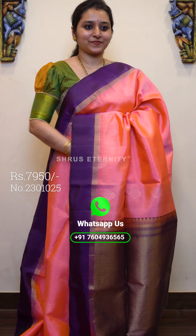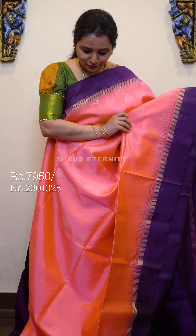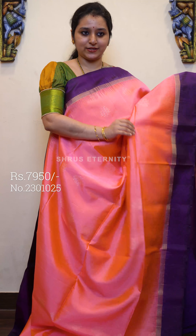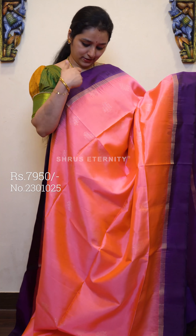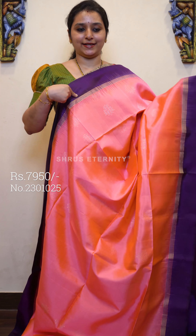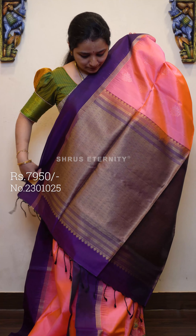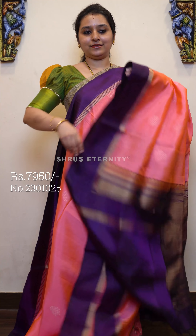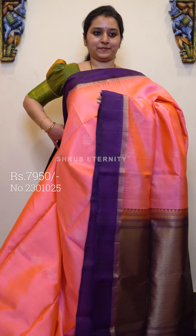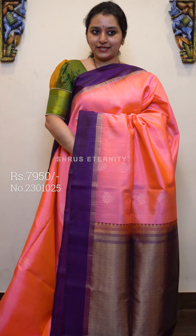First we have a beautiful peachish pink with a purple combination. The whole body has beautiful jari woven buttas in both gold and silver. A very pretty purple color border on either side of the saree, along with strips of gold jari. A very elegantly woven jari pallu which has got diamond jari woven butas, and a plain deep purple color blouse. This is priced at 7950.